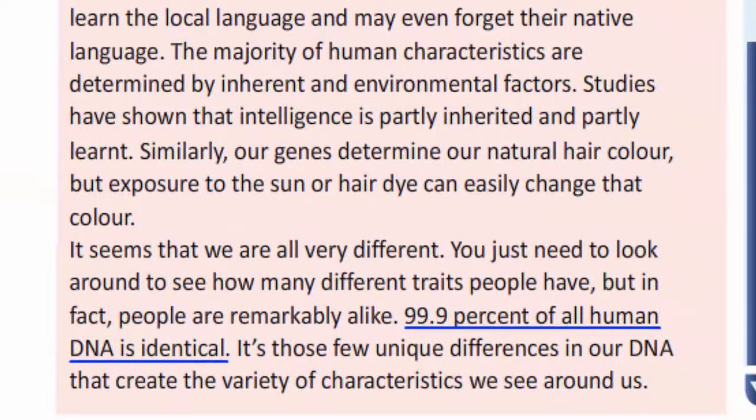About 99.9% of all human DNA is identical.